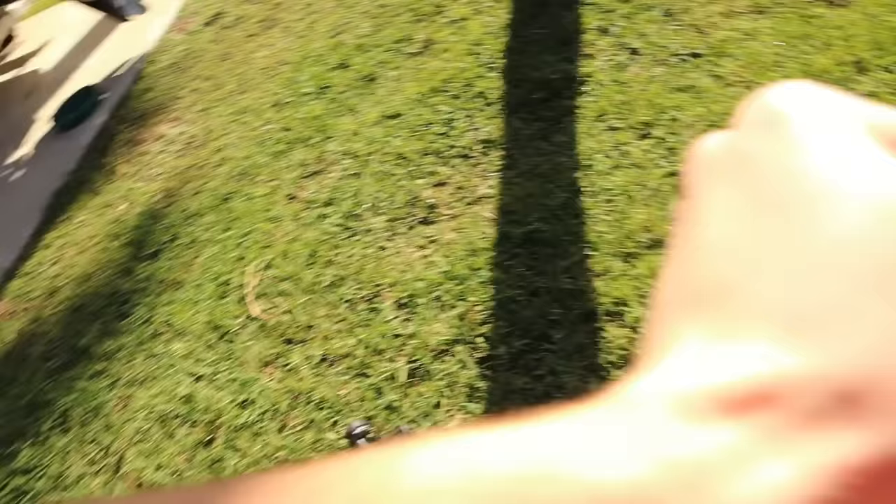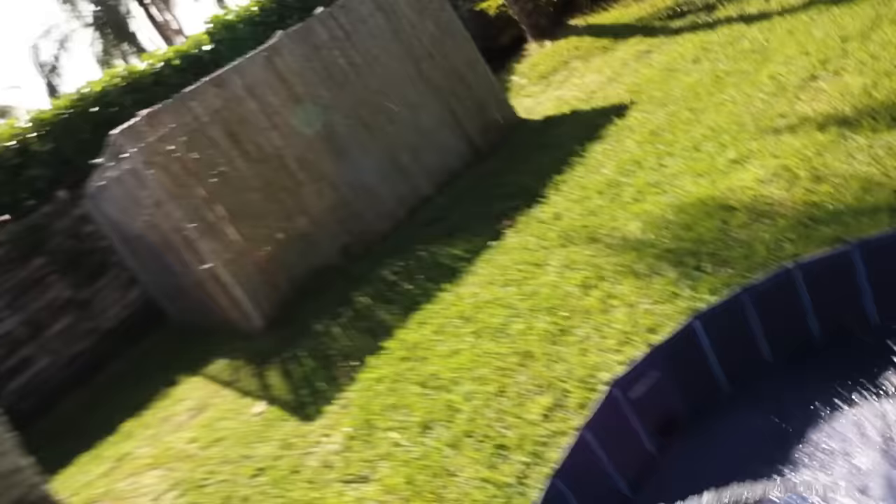Let's grab our hose and turn that on — this is all well water right here. Now we just got to wait for this to fill up. I'm not entirely sure how long it's going to take, but I don't think it should take longer than about 10 minutes since we're only doing it halfway — maybe like 5 to 6 inches.